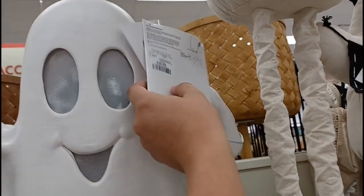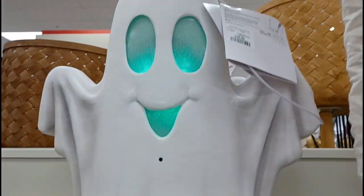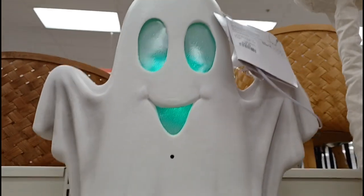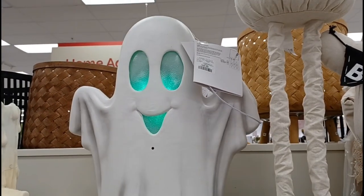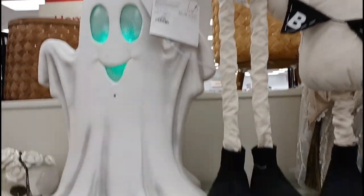Oh and this goes back here. I wonder what he does. Let's try him out. Where's the button? There it is. Honestly this guy is actually pretty cool. I like his audio and everything.